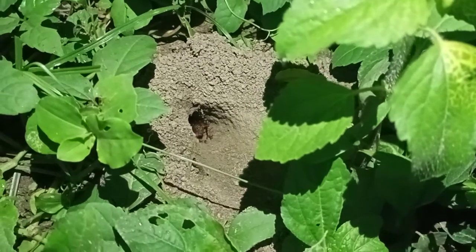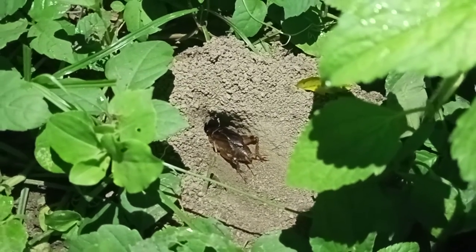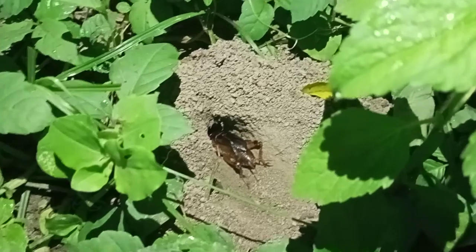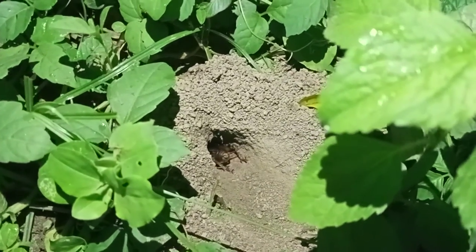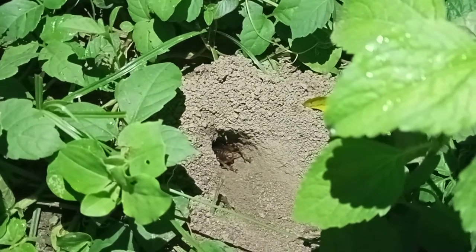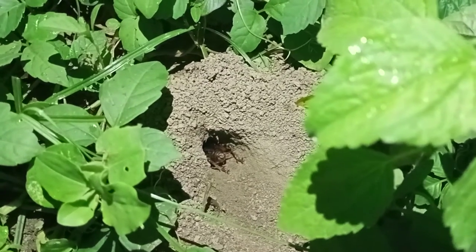Come back again — coming out! But he is not interested to produce sound again. I think he is analyzing the environment. Again he senses the bike and runs away inside the hole.